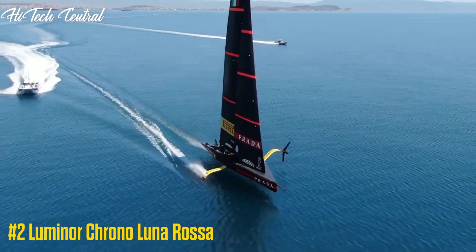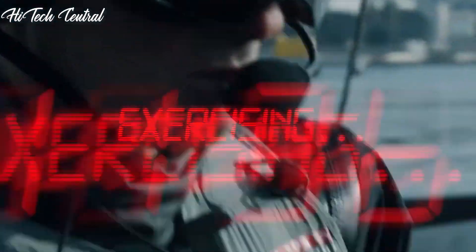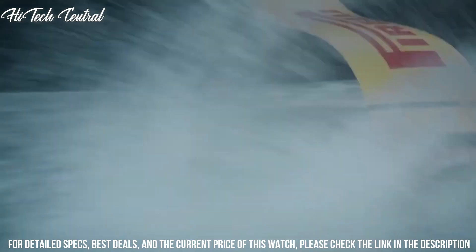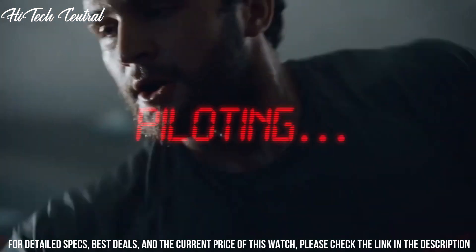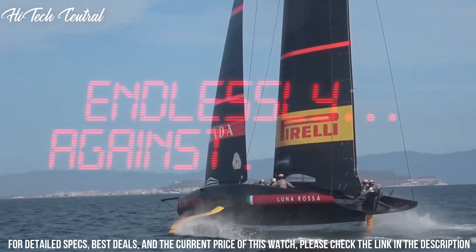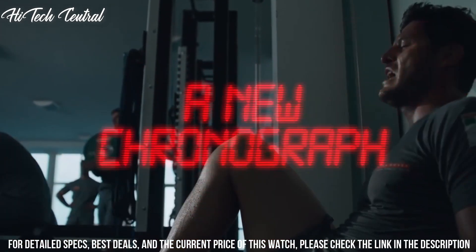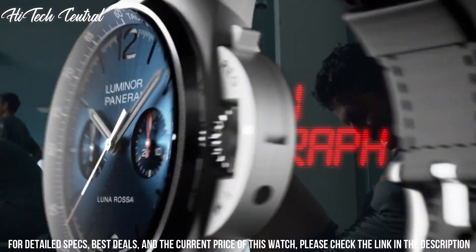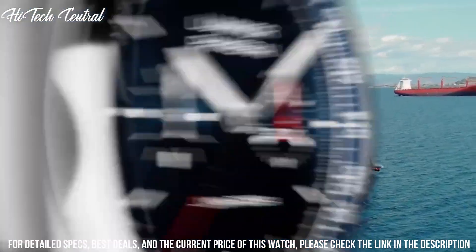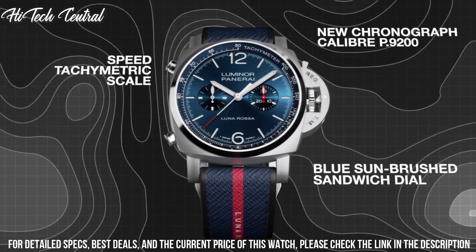Number 2: Luminor Chrono Luna Rasa. Dial type: analog, luminescent hands and markers, chronograph with two sub-dials displaying 60 seconds and 30 minutes. Panerai Caliber P.9200 automatic movement with a 42-hour power reserve. Scratch-resistant sapphire crystal, screw-down crown, solid case back, round case shape.